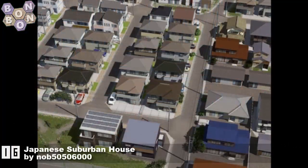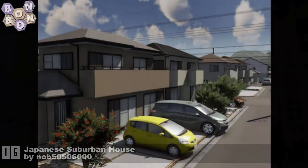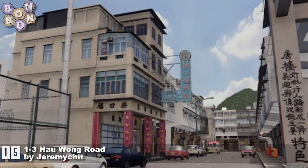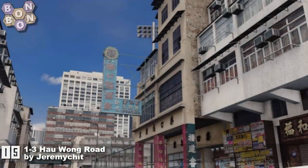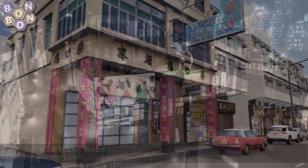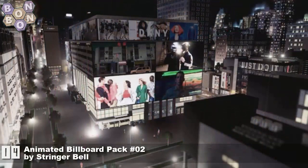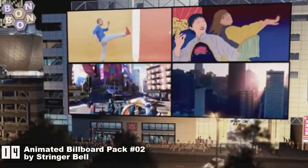Number 17 is Office Building A1 by Saizoveni — I've been practicing that all day. Number 16 is Japanese Suburban House by Knob 50 50 — 6,000 yes, doing a Japanese build, we've got a few options for you this week. Number 15 is 1 to 3 How Wong Road by Jeremy Chit — 'how wong' will it be to not highlight this one on the workshop when you see it. And number 14 is Animated Billboard Pack Number Two by Stringer Bell.